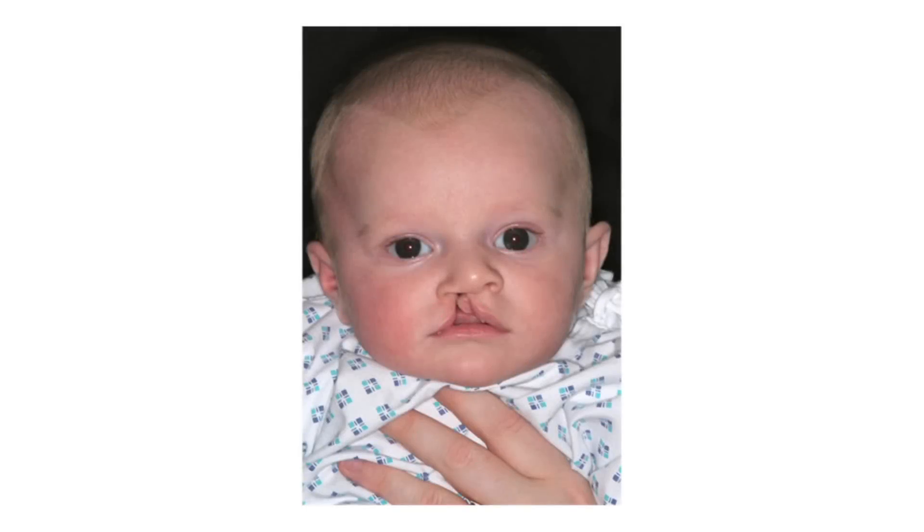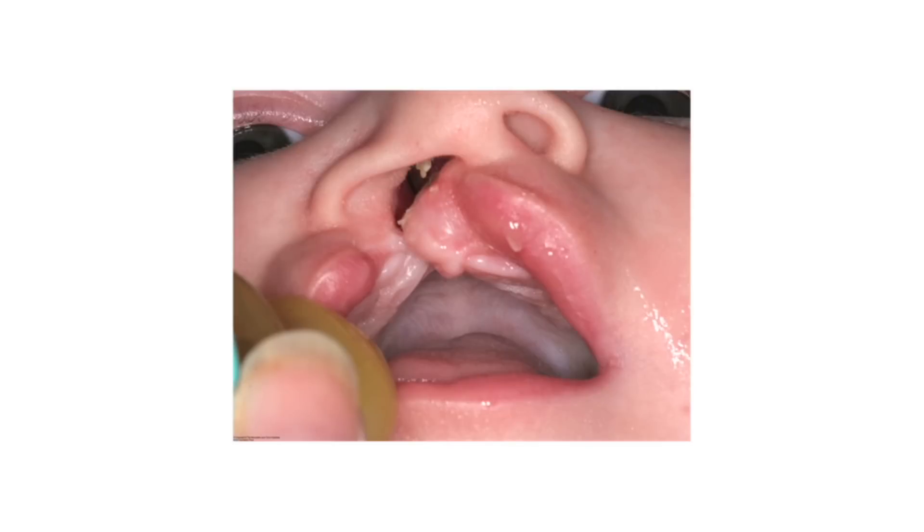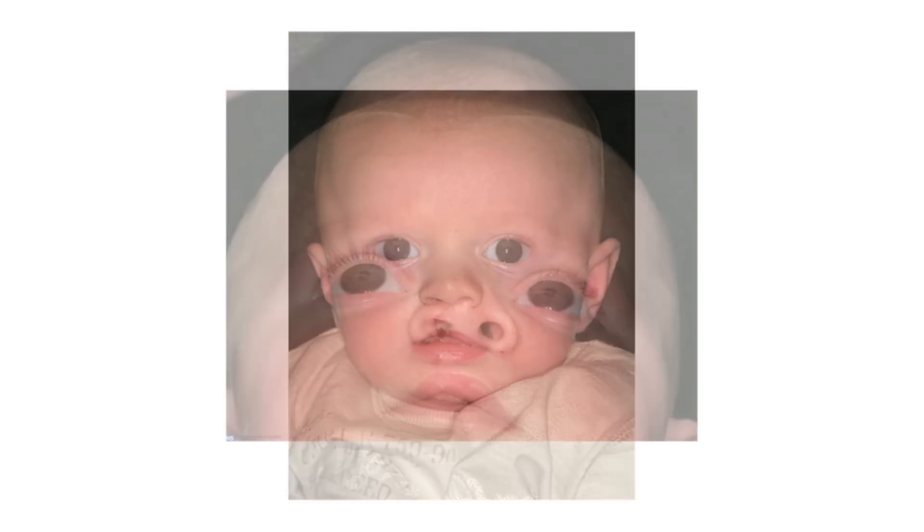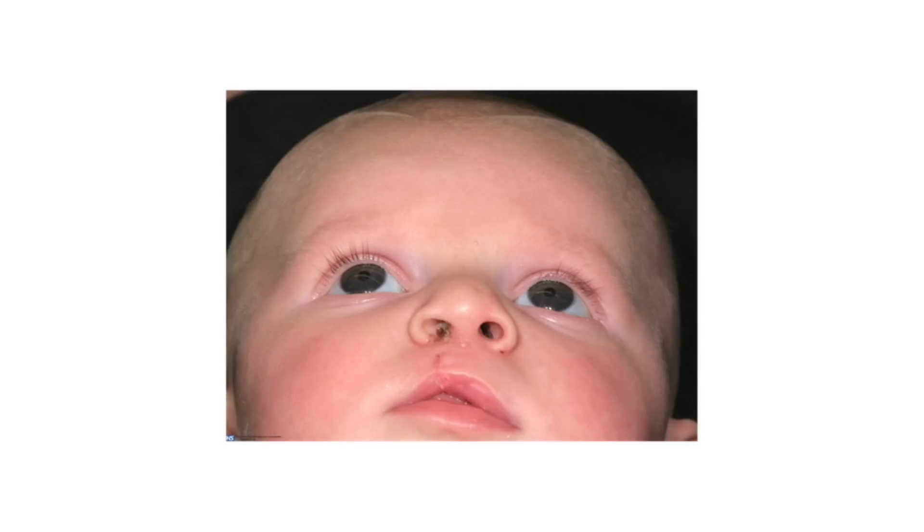One of the common sorts of clefts involves just one side of the lip. In this baby, the cleft is through the lip and the gum, but there is no cleft of the palate. This is the same baby some months after his operation, and we can see how his nose is much more symmetrical once the surgery has been done.